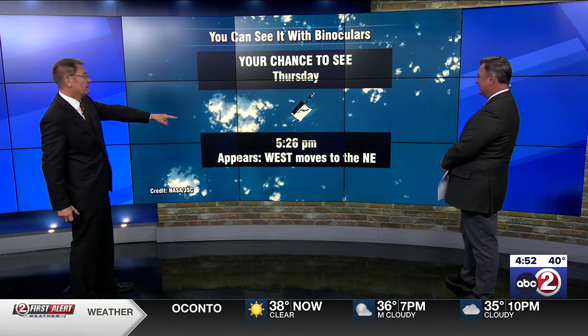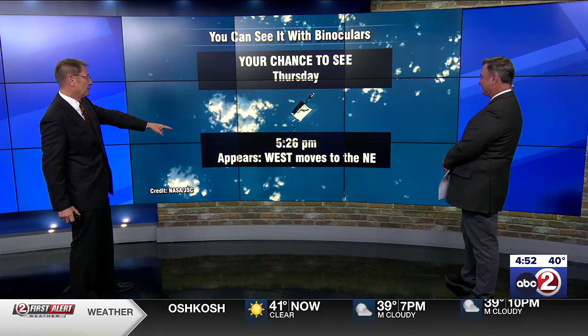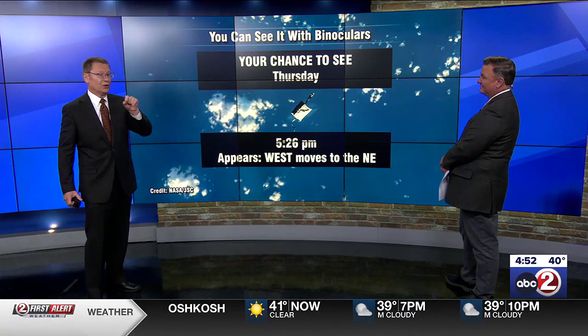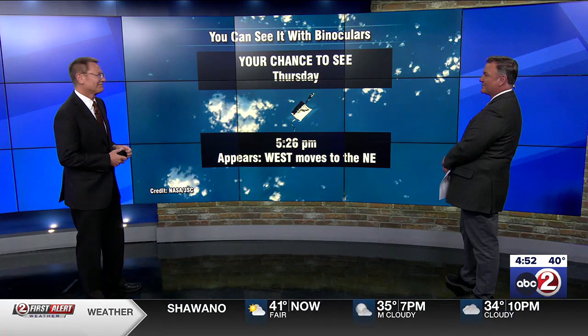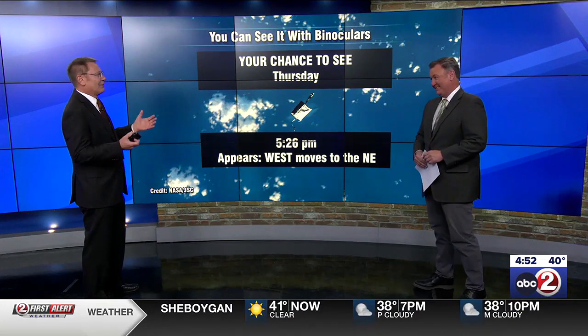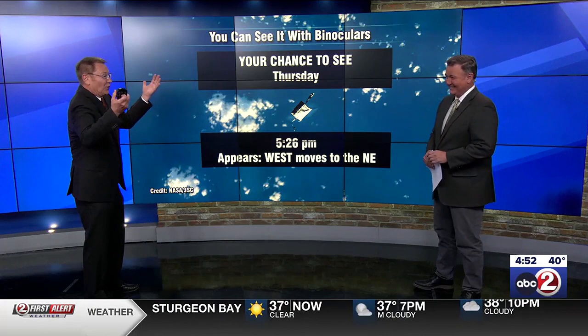You do have another opportunity. Tomorrow evening at 5:26 p.m., it'll appear in the western sky and move to the northeast. I never thought I'd peer into the sky looking for tools. They were apparently expensive — like $150,000 — everything is custom made, and then you have to launch it.